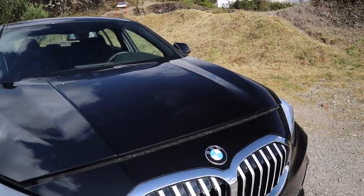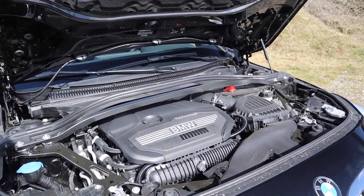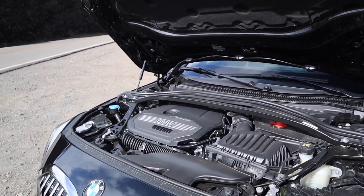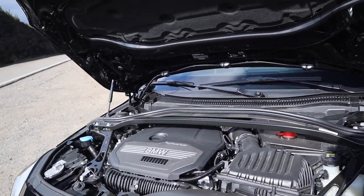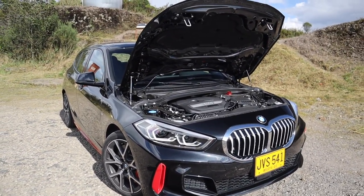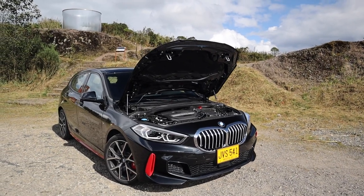Pasemos a ver la parte del motor, que es bien interesante. Tenemos un motor B48, un 2.0 litros TwinPower Turbo que genera 245 caballos de fuerza y 380 Nm de torque. Si se preguntan por qué este carro solo trae 245 y en Europa trae 265, 20 más, la respuesta la tienen los de BMW. Este carro trae solo 245 caballos de fuerza para el mercado colombiano. Está acoplado a una caja ZF de 8 velocidades y tracción delantera, porque BMW quiere incursionar en el mercado de los GTI, aunque la tiene bastante difícil contra el Golf GTI, el Seat Leon Cupra y el Mercedes A250.